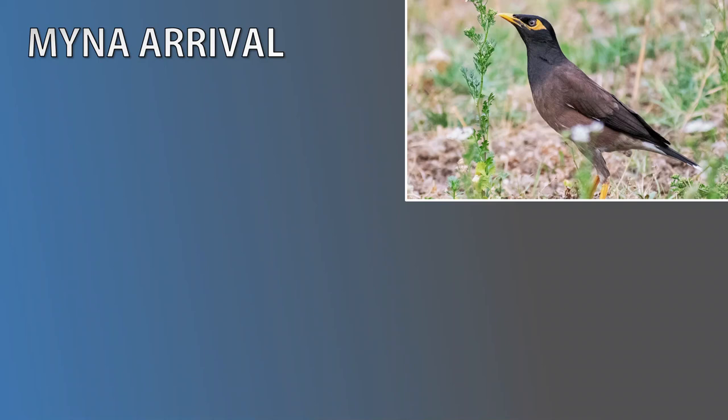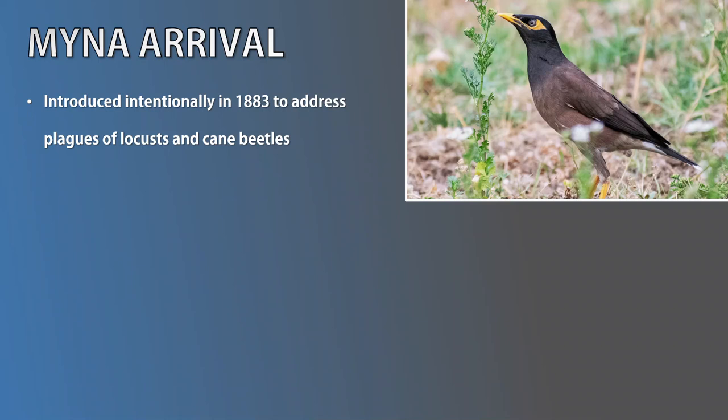So how did Common Mynas get to Australia? In 1883, the Department of Agriculture intentionally introduced Common Mynas, thinking they would address the problem of plagues of locusts and cane beetles that were around at the time. However, it was later discovered that these birds did not eat these insects as much as anticipated. As a result, the Common Myna adapted and rapidly spread, causing problems for other species.